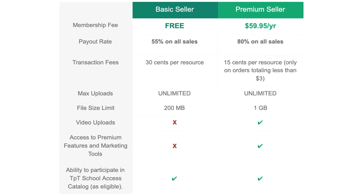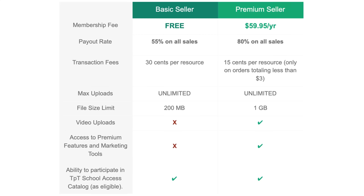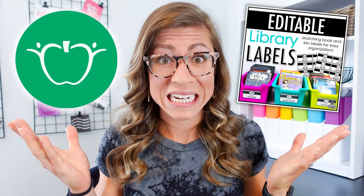How much commission do you make? It depends on your account. With a basic seller account, you keep 55% of sales after the transaction fee. With a premium seller account, there is a $59.95 annual fee, but you keep 80% of all your sales. The math comes out to: if you sell basically $240 in a year, you will make up the difference you're paying in the annual fee. I think it's worth upgrading as soon as possible.